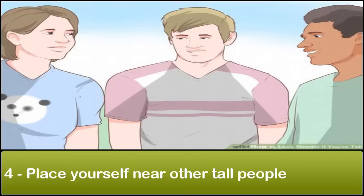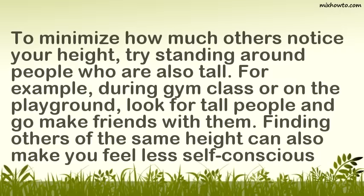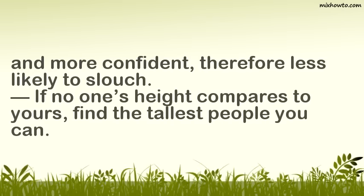Step 4: Place yourself near other tall people. To minimize how much others notice your height, try standing around people who are also tall. For example, during gym class or on the playground, look for tall people and go make friends with them. Finding others of the same height can also make you feel less self-conscious and more confident, therefore less likely to slouch. If no one's height compares to yours, find the tallest people you can.